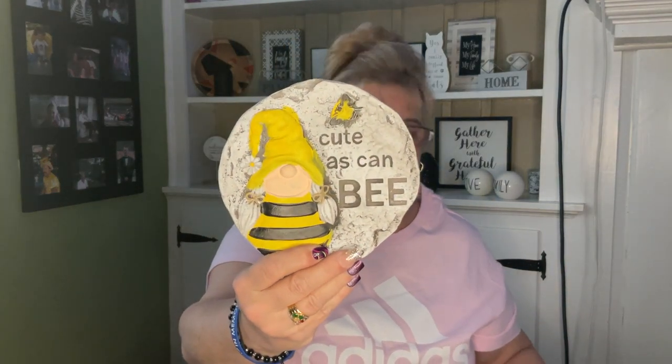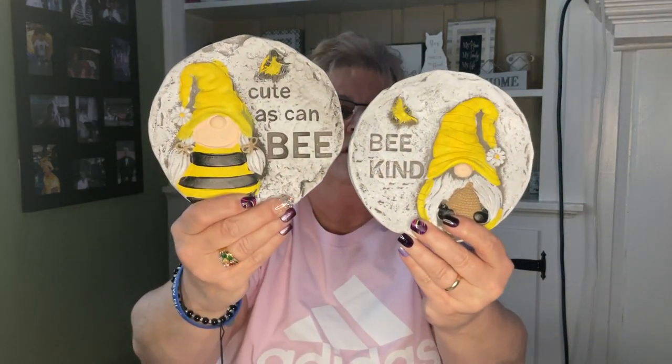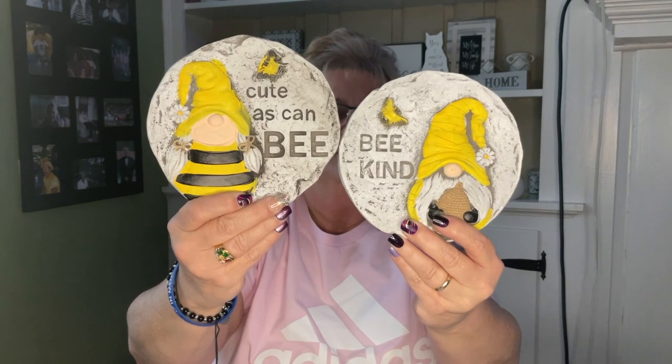I was excited to find the bee stuff. This is actually very cute — it's bees and gnomes on garden stepping stones. One says 'cute as can be' with a little gnome, and the other one says 'be kind.' These are adorable, so I picked them up for one of my sisters — the gnome fanatic.